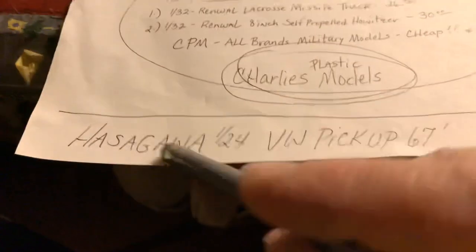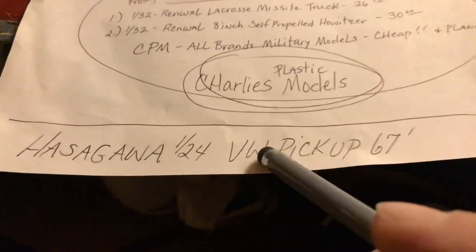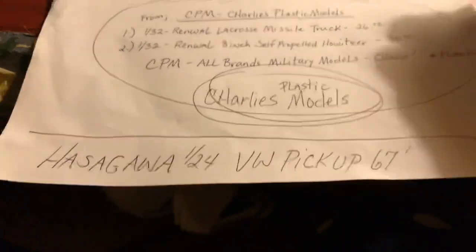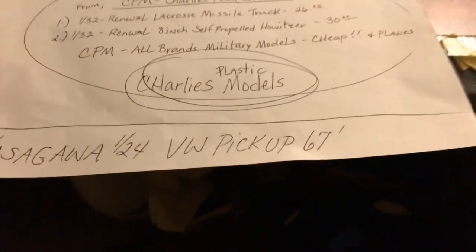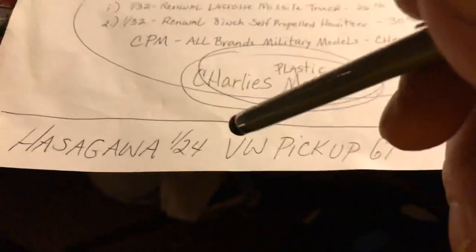I want to get one of these two, or maybe a couple. And that VW pickup — I think Mr. Mack built one last summer, this past summer, or sometime this year.